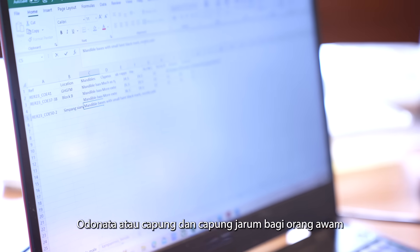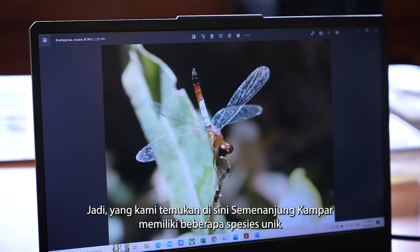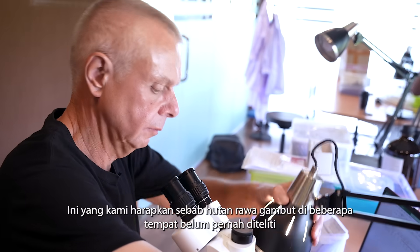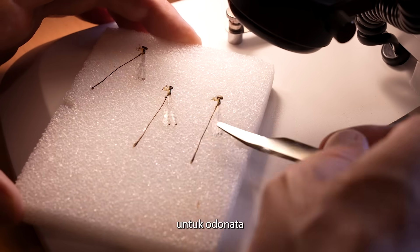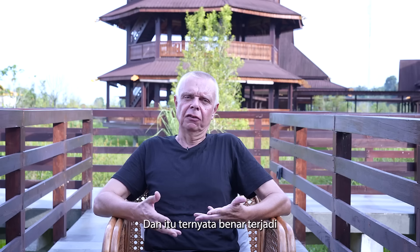Odonata are dragonflies and damselflies — they're winged insects and important predators; all species are carnivorous. One of the things we're finding here is that the Kampar Peninsula has a few unique species. We expected this because peat swamp forests in Sumatra had not really been studied for Odonata until now.